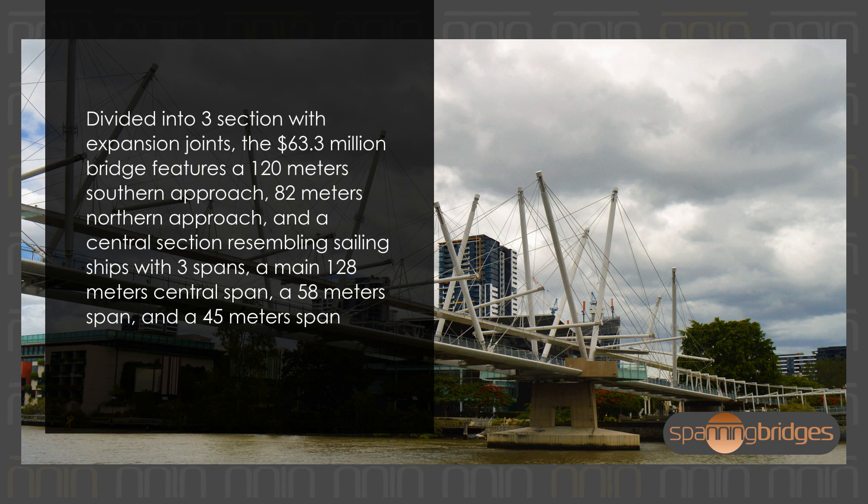Divided into three sections with expansion joints, the $63.3 million bridge features a 120-meter southern approach, an 82-meter northern approach, and a central section resembling sailing ships with three spans: a main 128-meter central span, a 58-meter span, and a 45-meter span.